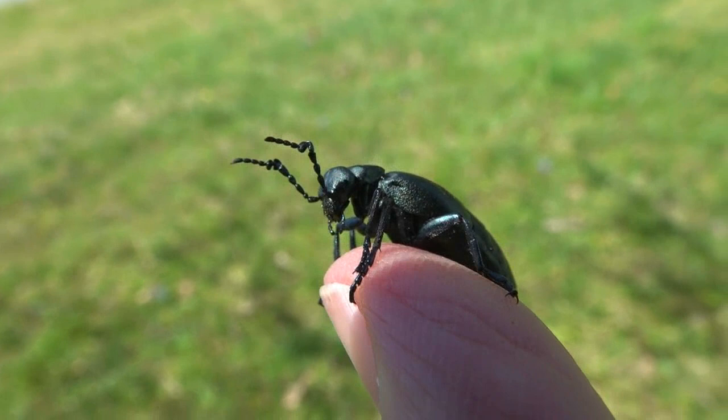When I carefully picked it up to have a closer look, it kind of turned around and gave me the stink eye.